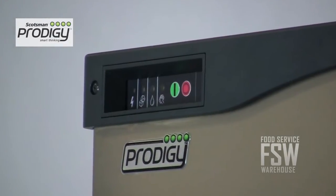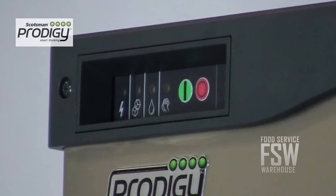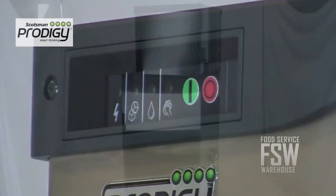One of the advanced features on the unit is the auto alert self-monitoring system. This is a set of colored lights that alert staff when the unit needs sanitation or service.